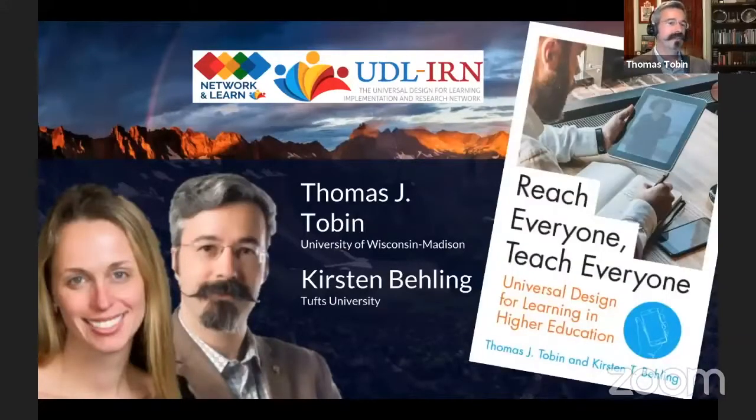Thank you very much, Sue, and thank you to Brian and Corinne who are behind the scenes monitoring the chat. I noticed we had some folks from Chile — bienvenidos a todos — and some folks from Singapore as well. On the screen you see a photograph of me and my co-author Kirsten Behling from Tufts University. We decided to write our book as a guide for everybody in higher education because — Kirsten on the disability services side and I on the faculty development side — over many years we have been seeing excellent examples of campuses moving from compliance to culture to commitment, and we wanted to share their stories.